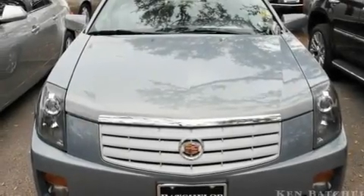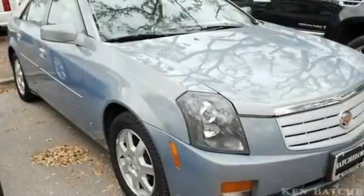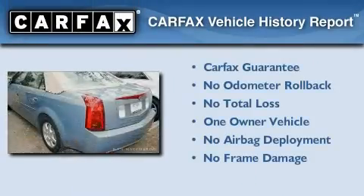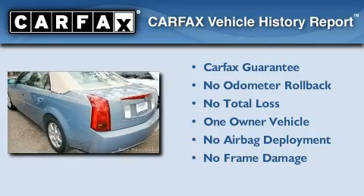With an EPA estimated rating of 27 miles per gallon on the highway, this vehicle is clearly a fuel-efficient choice. This Cadillac has had only one owner, and it qualifies for the Carfax buyback guarantee.